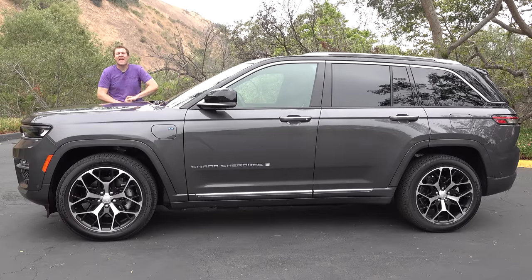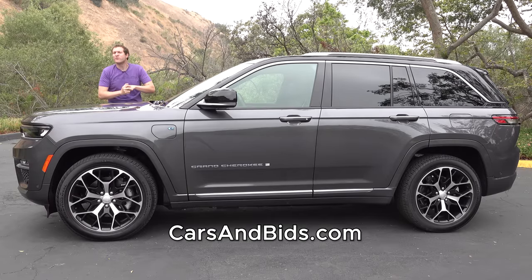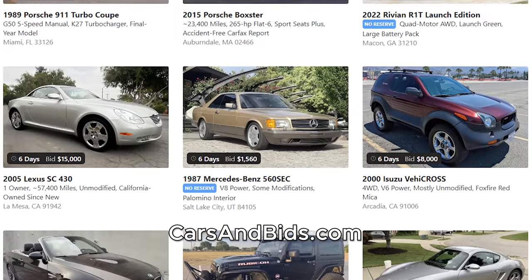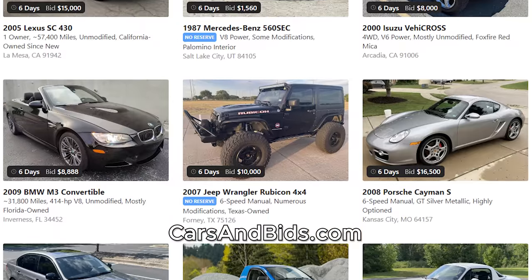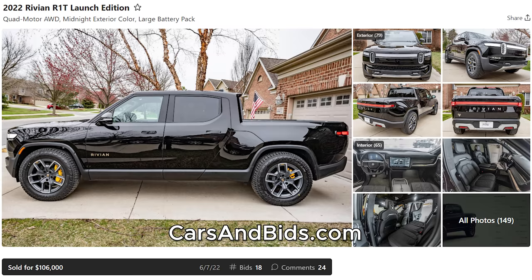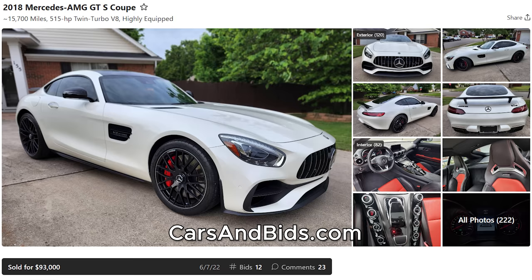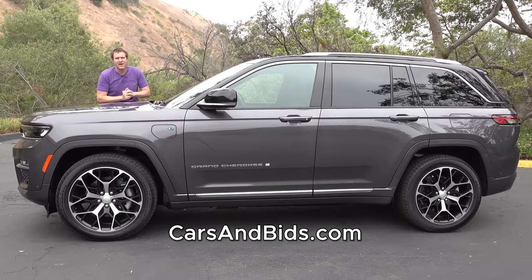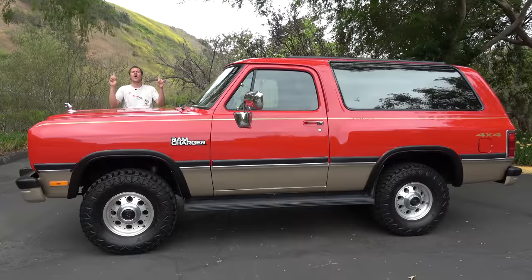Before I get started, be sure to check out Cars and Bids, my enthusiast car auction website for cool cars from the modern era with free listings. You can list your cool car for free and auction it with no fees. We've had some fantastic sales recently, including a Rivian R1T for $106,000, a Mercedes-AMG GTS Coupe for $93,000, and a Vanderhall three-wheel roadster for just over $35,000. Check it out at carsandbids.com.